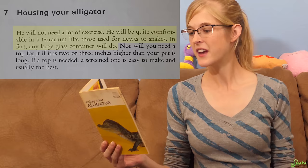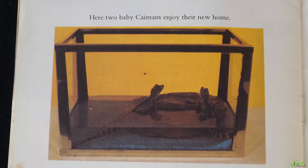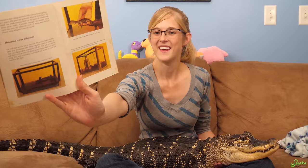'He will not need a lot of exercise. He will be quite comfortable in a terrarium like those used for newts or snakes. In fact, any large glass container will do.' What's large — 40 gallon? 50 gallon? A bowl? The book comes with a picture captioned 'Here two baby caimans enjoy their new home' — look how happy they are, with their couple inches of water in their vast terrarium space. And there are two of them in there.